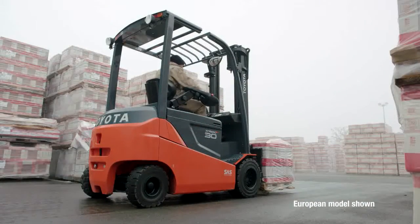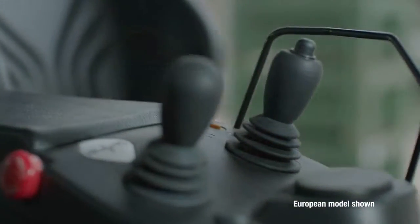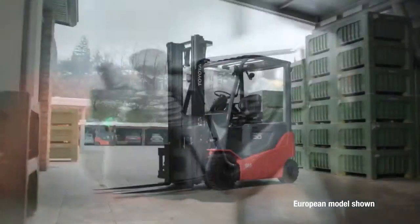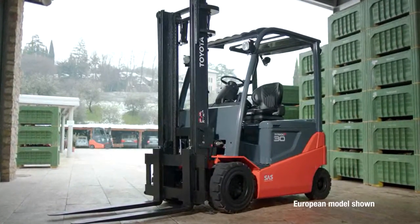Discover untapped possibility, increased uptime, new levels of productivity, and the lowest emissions possible with the new Toyota 80-volt electric solid pneumatic forklift.